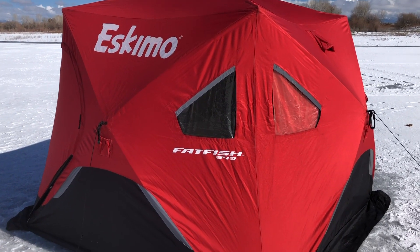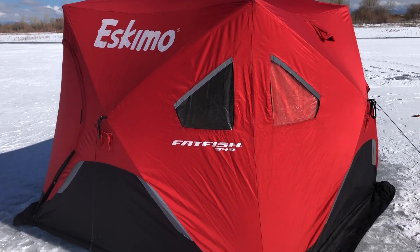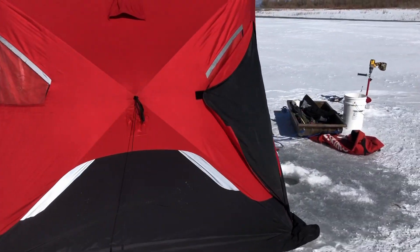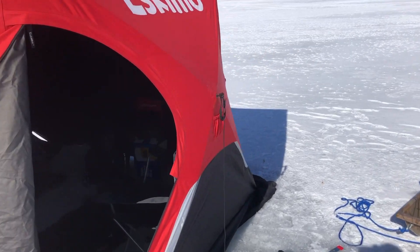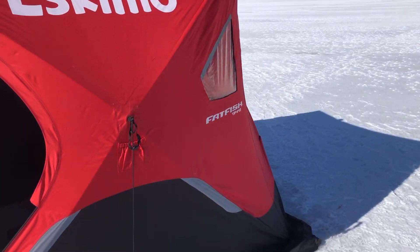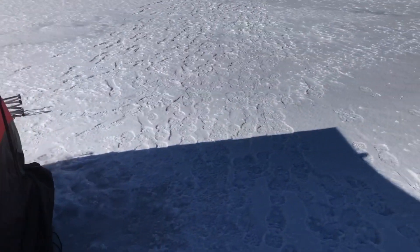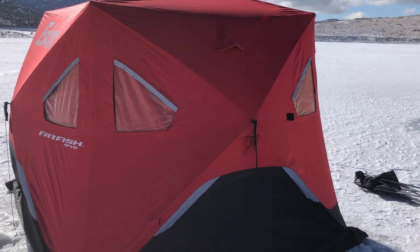This is the Eskimo Fat Fish 949. This will sleep with two cots. We don't have any cots set up in there right now. You may remember from a previous video we had two full-size cots in here — I think that was the turkey season.